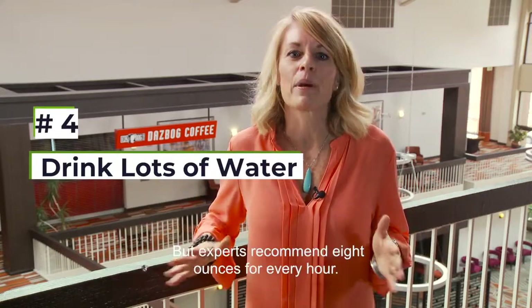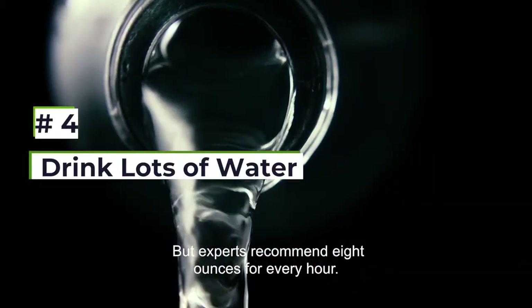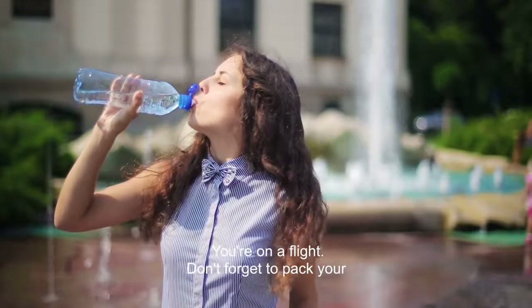Fourth, we always talk a lot about water but experts recommend eight ounces for every hour you're on a flight. Don't forget to pack your water bottle.